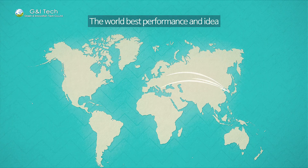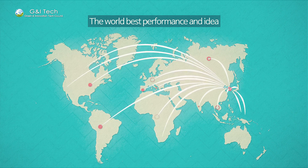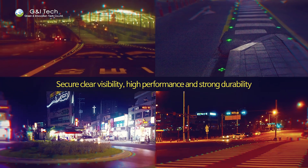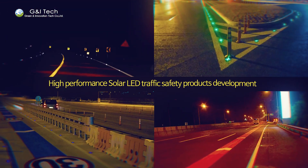Our products are being sold all around the world, recognized as the world's best in function, unique and different. More efficient and innovative traffic safety lights — G&I Tech contributes to your safety and eco-friendly life, and reduces social and economic loss.